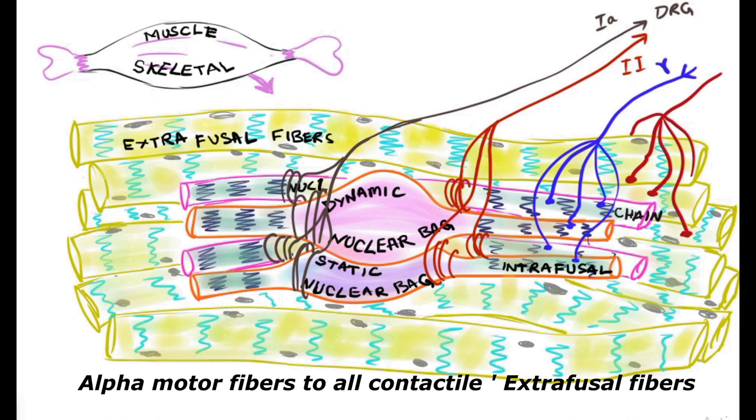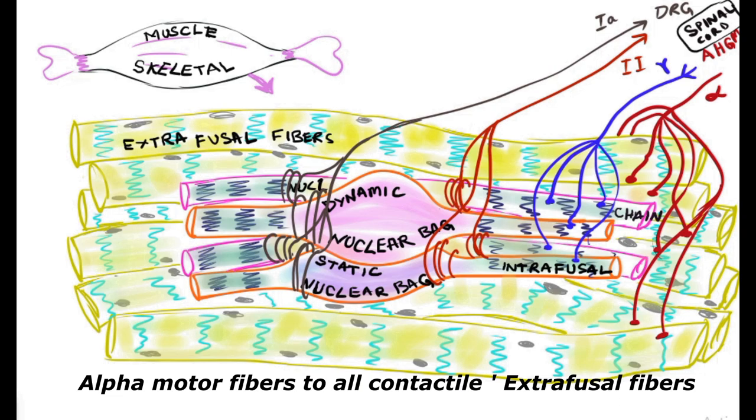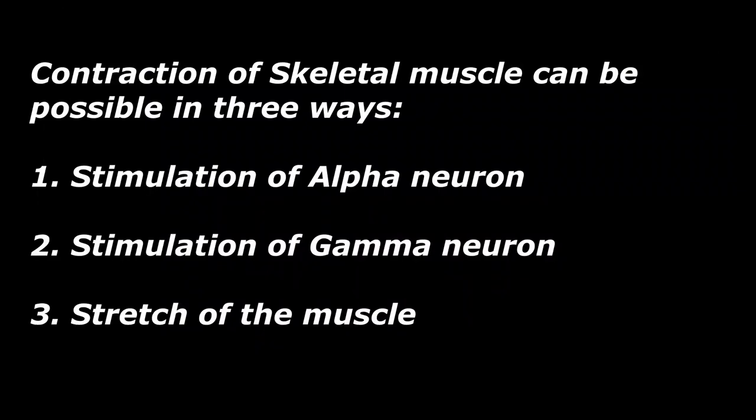The final common pathway, the alpha motor neuron, also emerges from the anterior horn cell of the spinal cord and innervates the extrafusal muscles or skeletal muscle fibers, as discussed in previous videos on muscle physiology. Both gamma and alpha motor neurons emerge from the anterior horn cell and innervate intrafusal fibers and extrafusal fibers respectively.